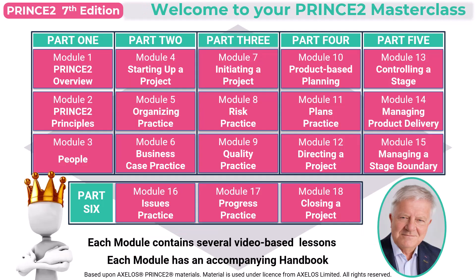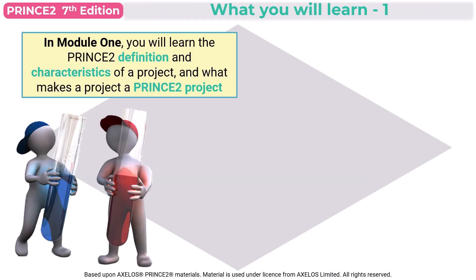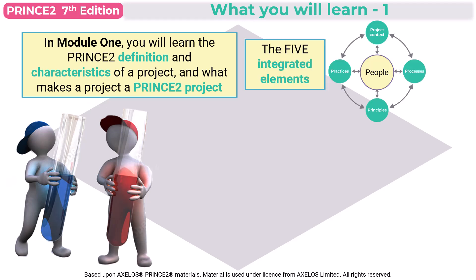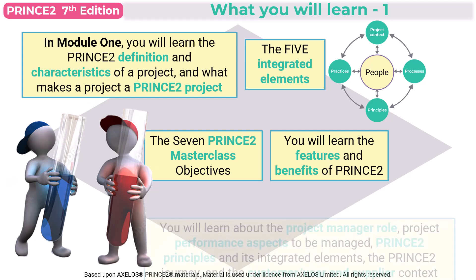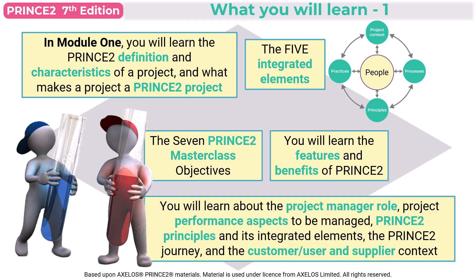For Module 1, you'll be getting nine video-based lessons. You'll learn the Prince2 definition and the typical characteristics of a project, and what makes a project a Prince2 project. You'll learn all about the five integrated elements of people, practices, project context, processes, and the seven principles. You'll also learn the features and benefits of using Prince2, the project manager role, the project performance aspects that need to be managed, the Prince2 principles and its integrated elements, and the Prince2 journey along with the customer, user, and supplier context.